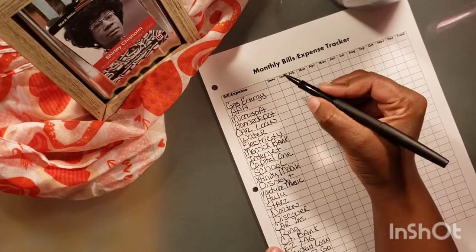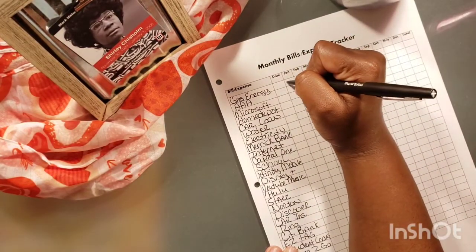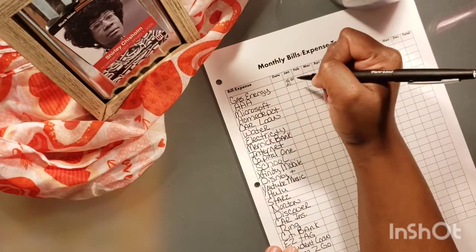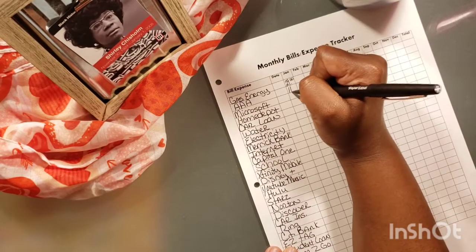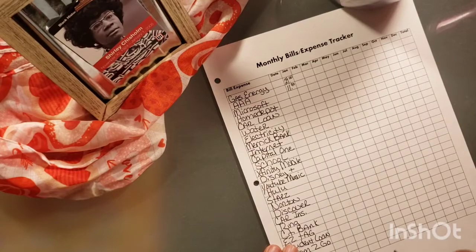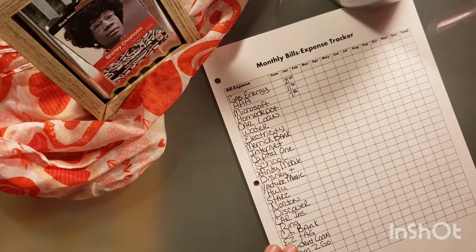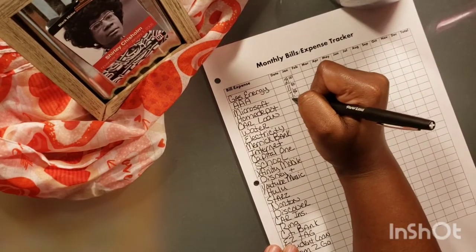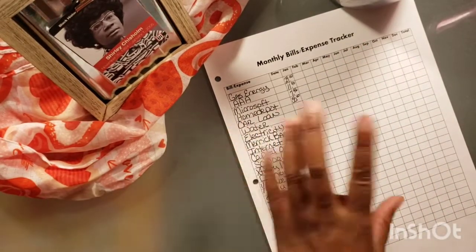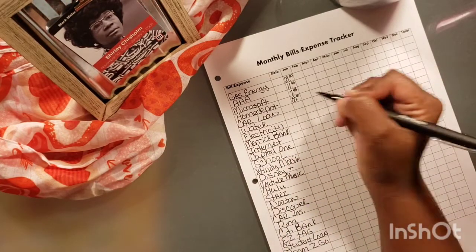Okay, so in the month of January, for my gas bill I paid $29. My AAA, which is a monthly subscription, I paid $11.90. For Microsoft, I paid $7.46. Home Depot, it's always $50 — there's no interest on that credit card because it's like a settlement, a charge-off, or whatever it is.